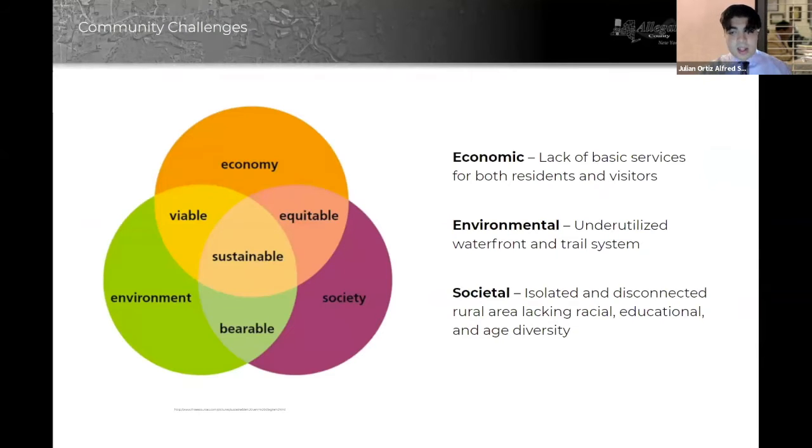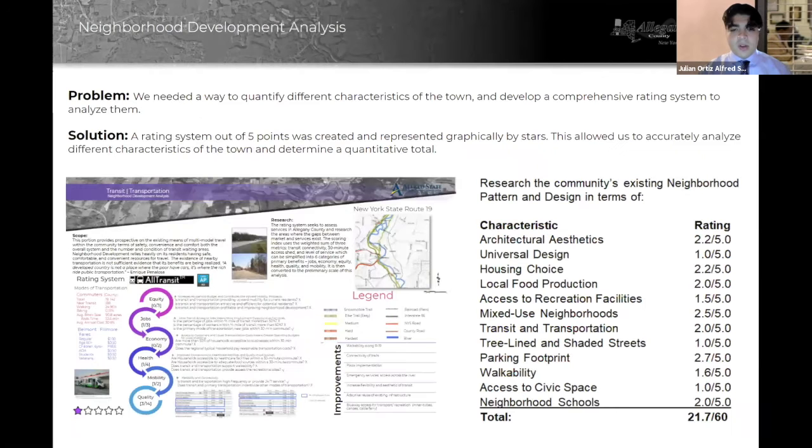When we first began this project, we wanted to identify the issues that the town was experiencing — both economic, environmental, and societal. From there, we took those different qualities and problems and analyzed them using a rating system out of five points. That rating system allowed us to determine the areas that needed improvement and the areas that were weaker than others.